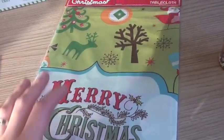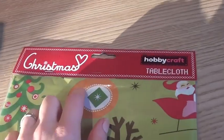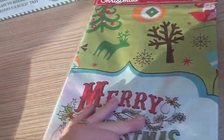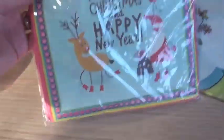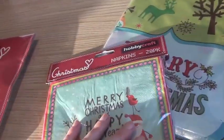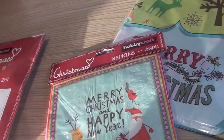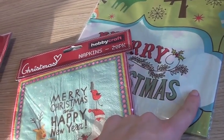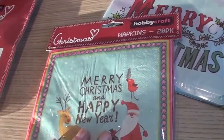And then I got a Merry Christmas table cover cloth — just something to throw on over Christmas, easy for spillages. And then I got the matching napkins. These were actually reduced, which I was surprised about because we haven't even had Christmas yet. This one was £1.50 and this was £1.50, so yeah, they were all half price.